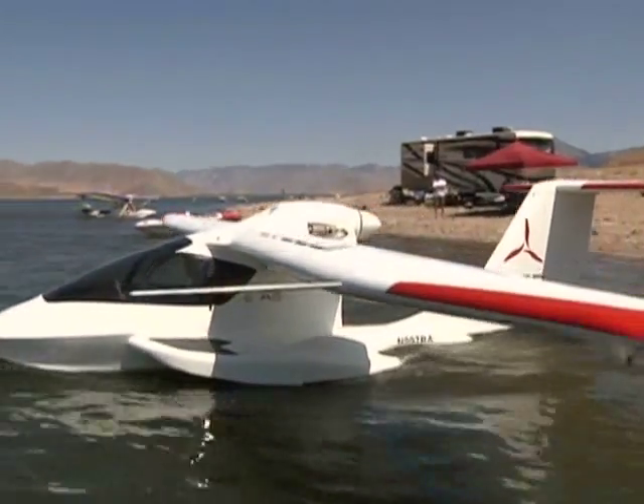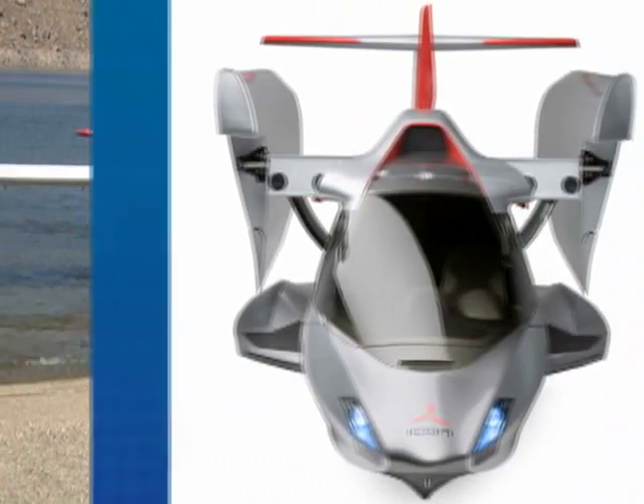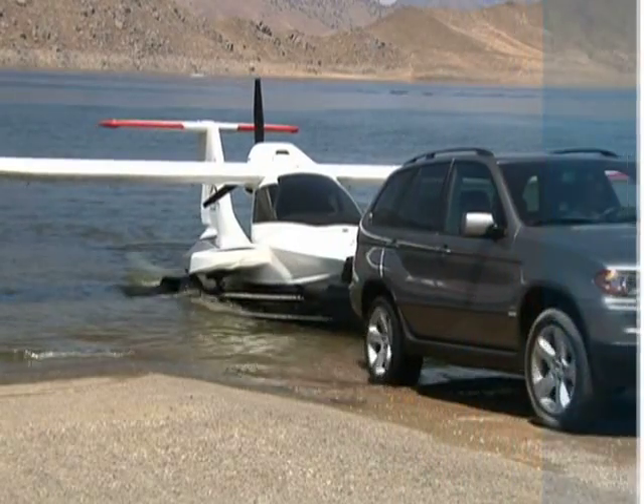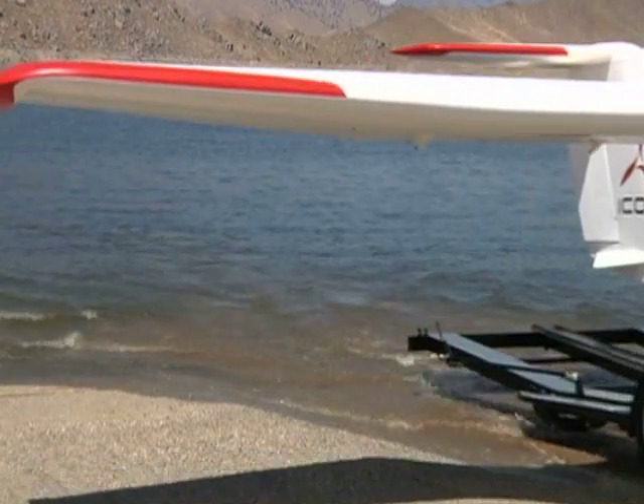The wings, which measure 34 feet from tip to tip, can be folded manually or automatically. The plane can be stored in a garage, and one of the best features of the A5 is that it can be towed in a trailer, just like you'd haul a boat.